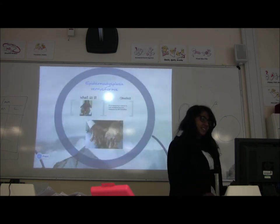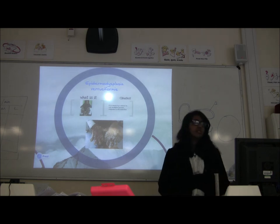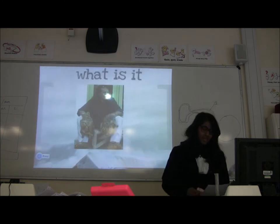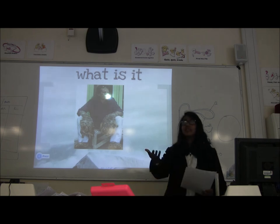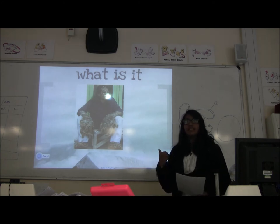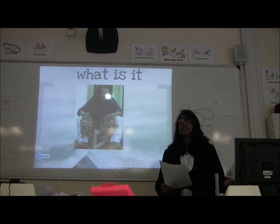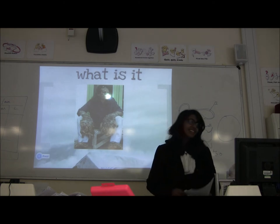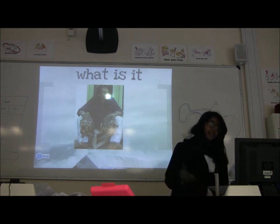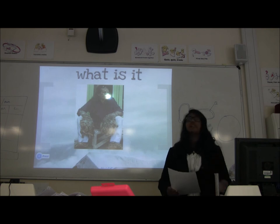Epidermodysplasia verruciformis — this is related to the HPV vaccination girls received in year eight, which stops us from getting this. This is the human papillomavirus. It's an ancient taxonomic family — a non-enveloped DNA virus.